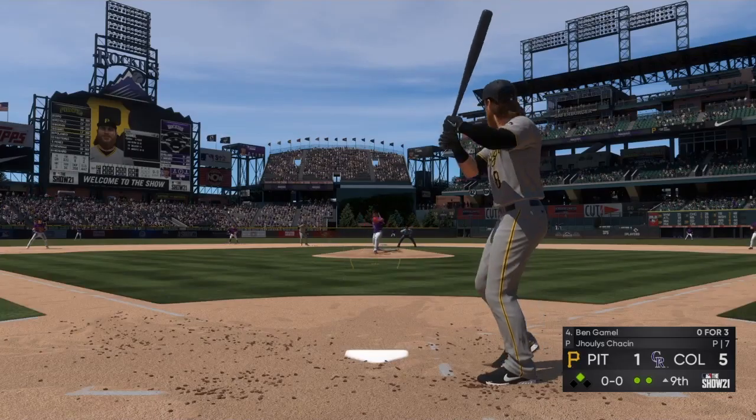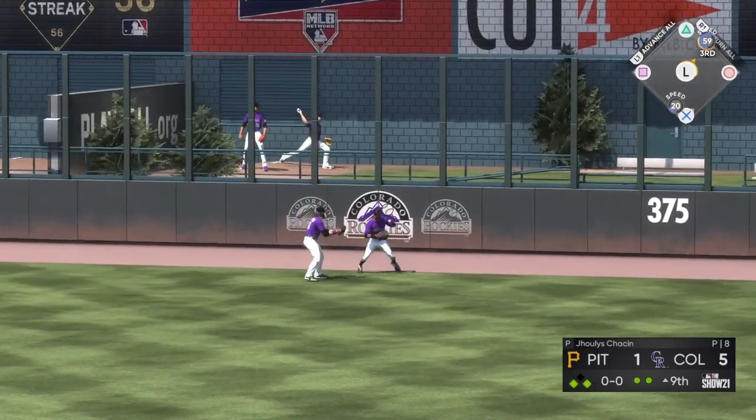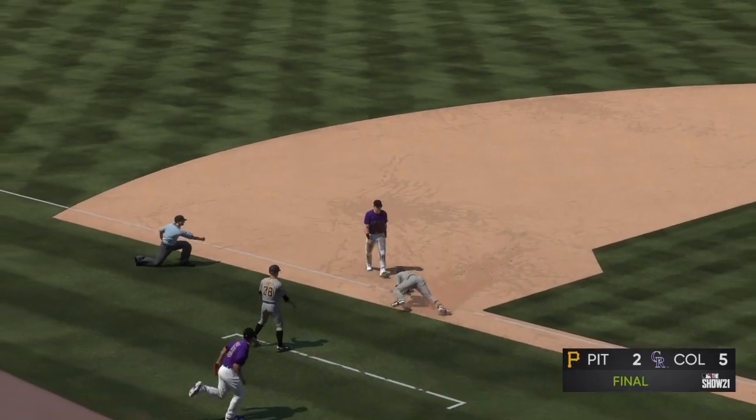At the plate, Ben Gamble drives a liner to right center, and this is going to split the fairway and head out toward the rock pile for extra bases. The run's going to score as they inch back a bit closer — it's now a five-two ball game. The tag and he'll be called out.